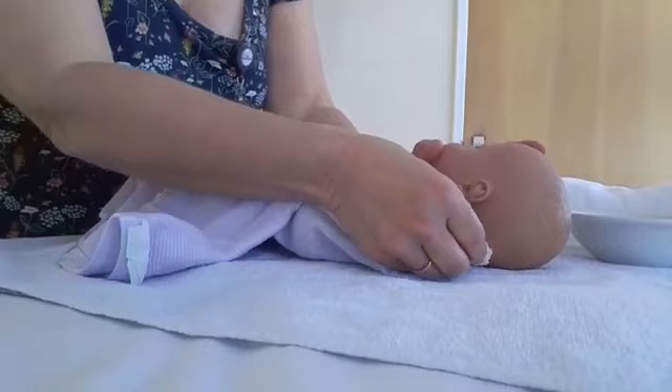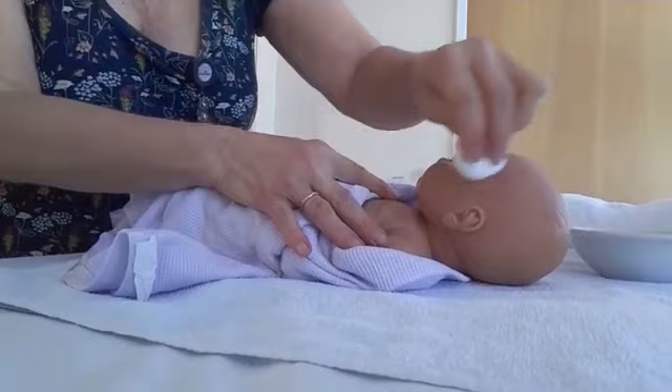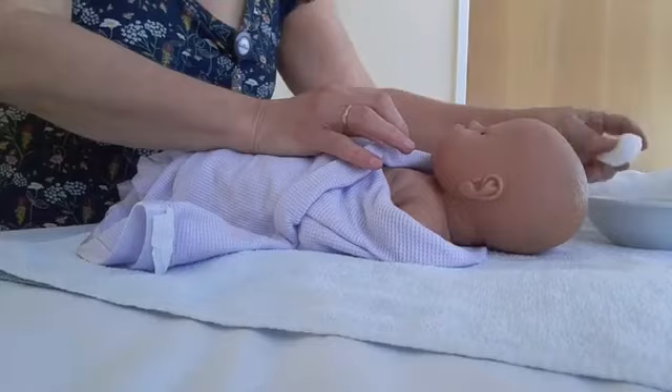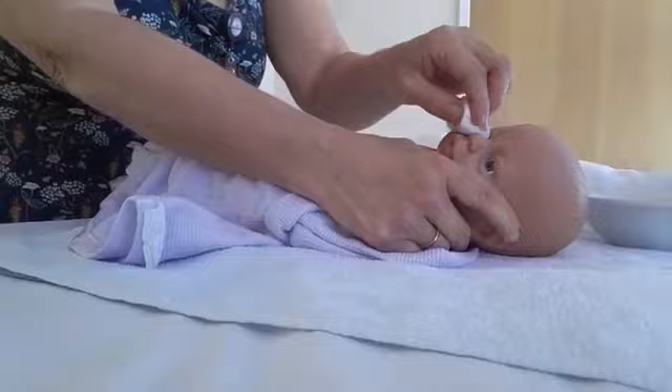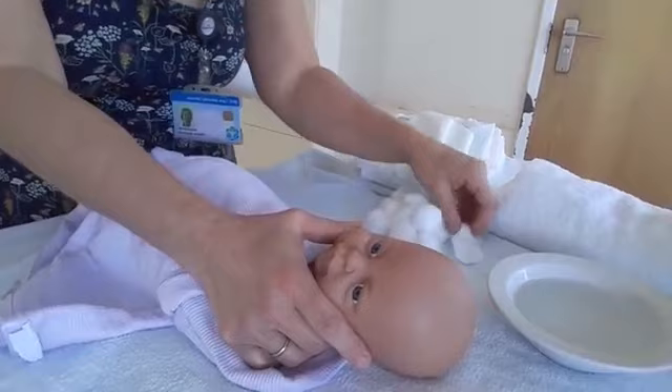Clean in the folds of the ears and the neck. It's quite important to do the neck underneath, because when milk dribbles down it tends to sit there and it turns into cheese. Dry that area and then do the other side of the face — going round the eye, the fold of the nose, the little chin, in the cheek, behind the ear, in the folds of the ear, and into the neck.